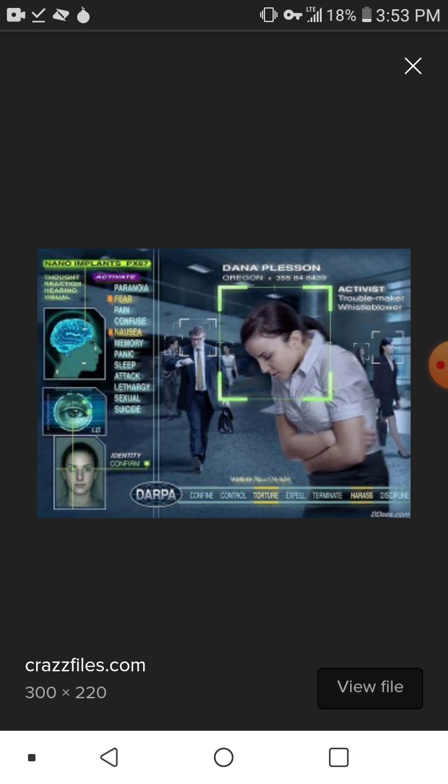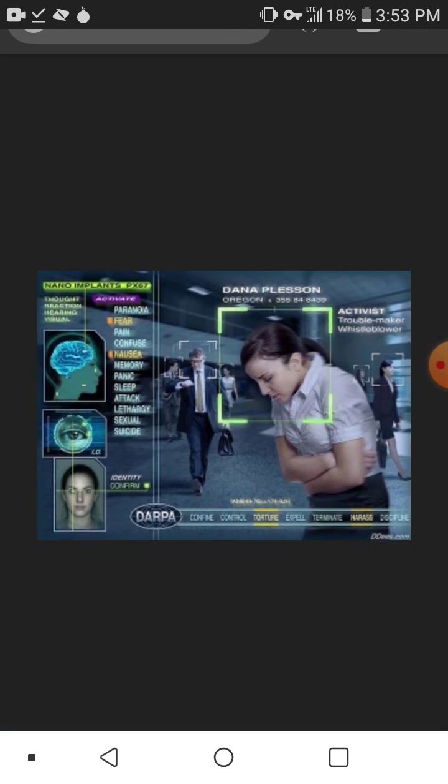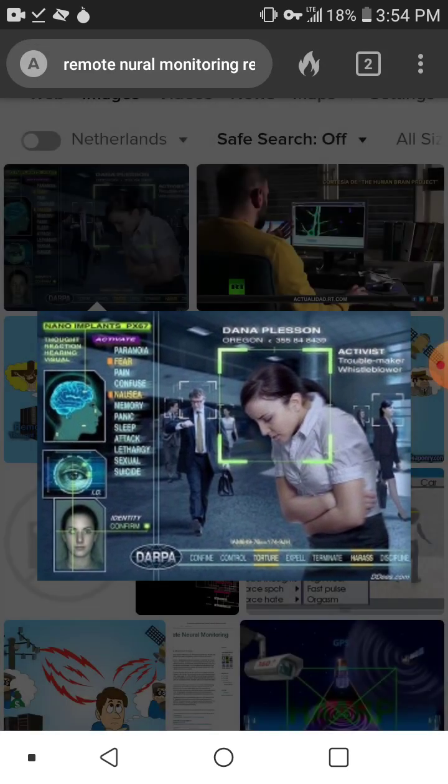Remote neural monitoring is a form in which they are using nanotech that they've exposed pretty much everyone to, as a form of reconnaissance through the eyes. They're able to use the nanotech to connect to your retina, viewing through your eyes via the light and the imaging being projected through.